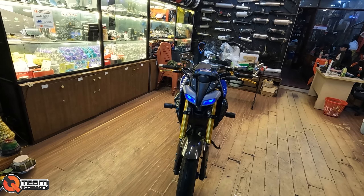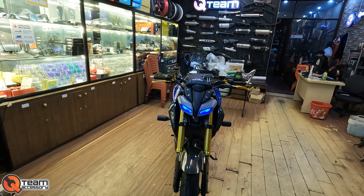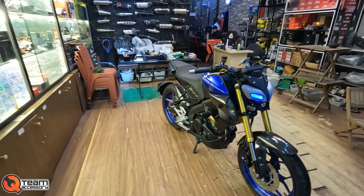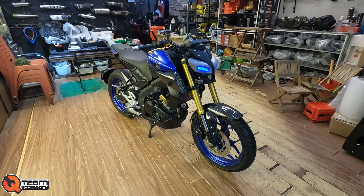Mình mượn cái showroom của anh em Quintimoto. Hôm nay để đăng bán cho anh em chiếc Yamaha MT15 đăng ký tháng 10 năm 2021, chính chủ, một đời chủ. Xe này lên rất rất nhiều đồ chơi mà giá lại cực kỳ hợp lý. Con này giá chỉ có 5X triệu.